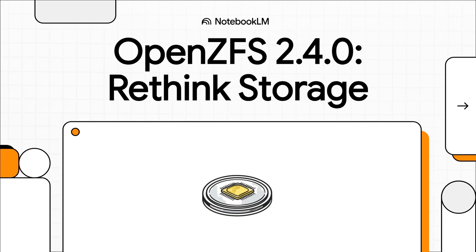Alright, let's get right into it. If you deal with data storage, you know how it goes. A new software release comes out and it's mostly bug fixes, a few minor tweaks. But once in a blue moon, a release comes along that isn't just an update — it's a genuine shift in how you should think about your entire strategy. And folks, that's exactly what we're looking at with OpenZFS 2.4.0.